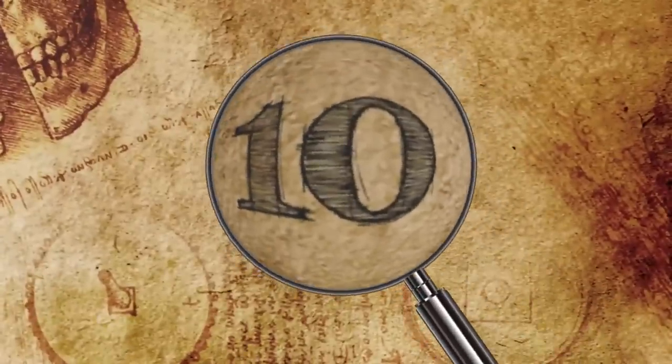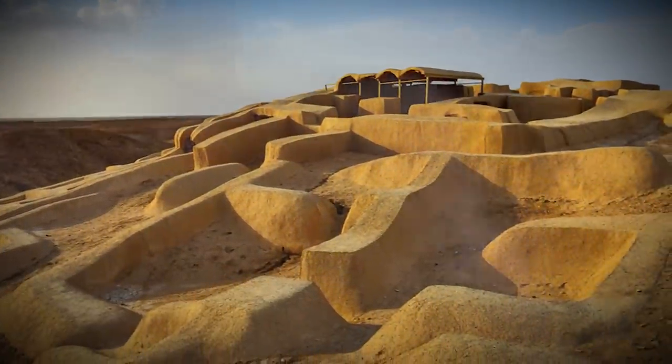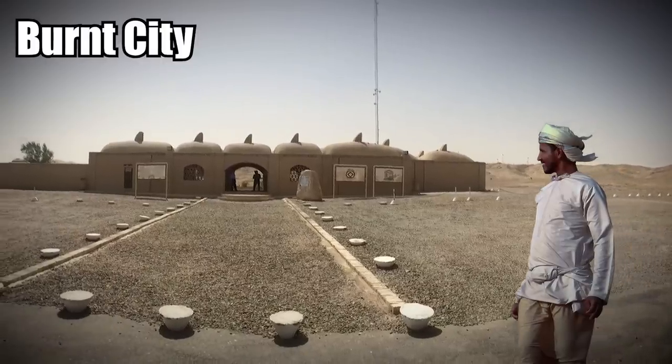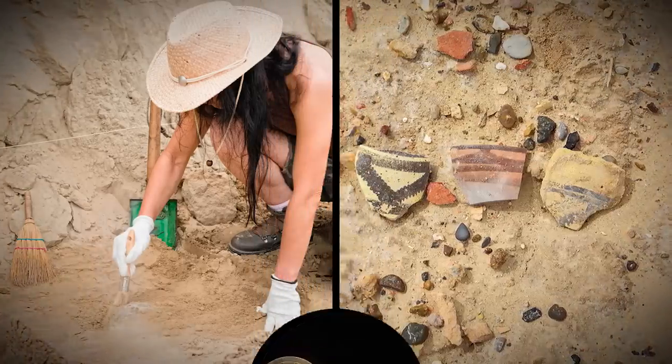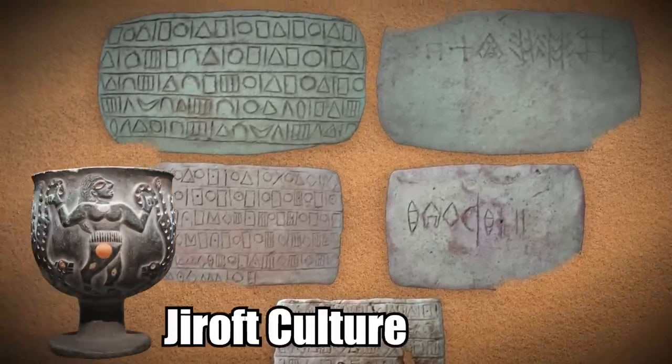Number 10: The Burnt City. Shahr-e-Sukhteh is a lost ancient city which looks an awful lot like a labyrinth. It's known more simply as the Burnt City, and it's an archaeological site from the Bronze Age. Archaeologists say it is associated with the ancient Jiroft culture.